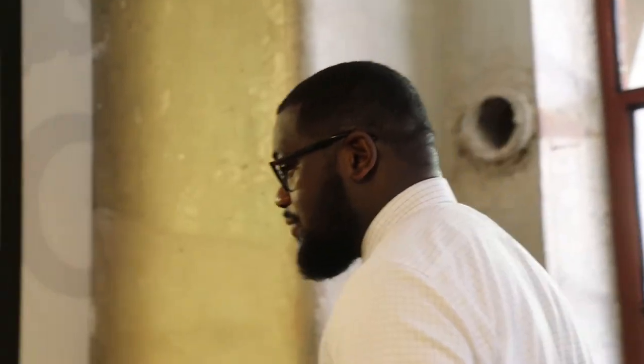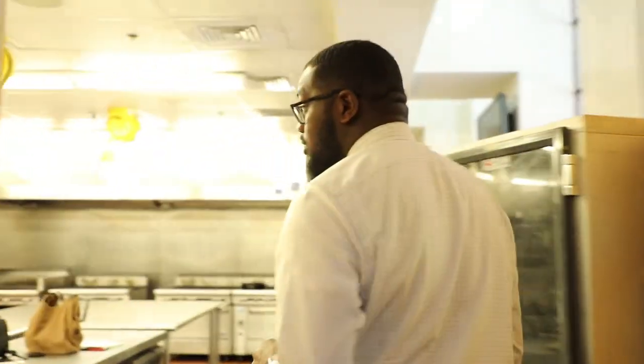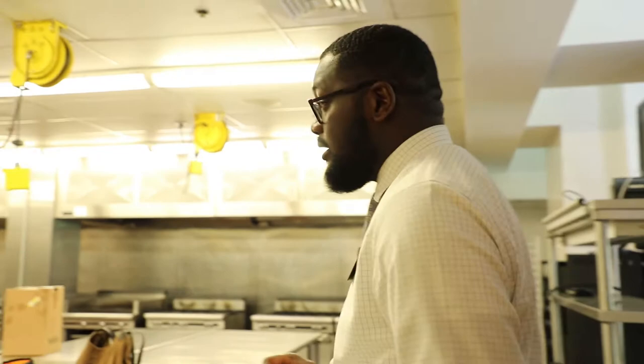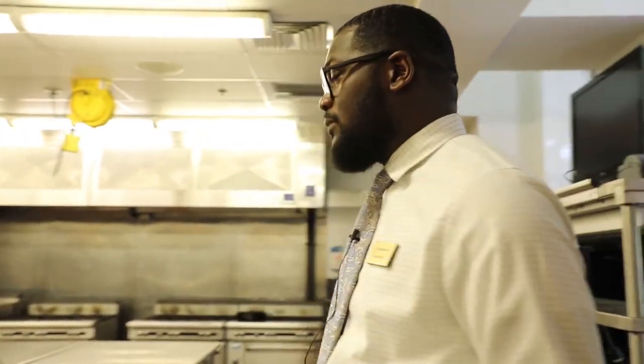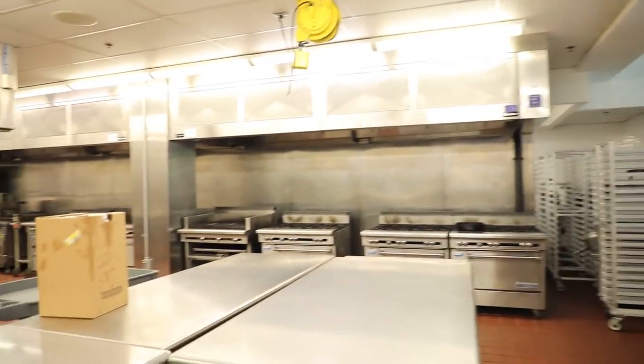Right through this area here will be the actual lab and classroom where students will learn all about food production techniques. They will learn about garmaging, and they will learn how to prepare different standardized recipes in accordance with recipes given by the instructor.